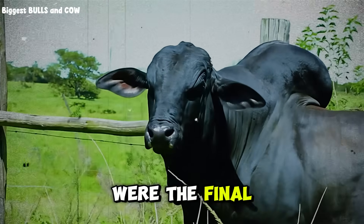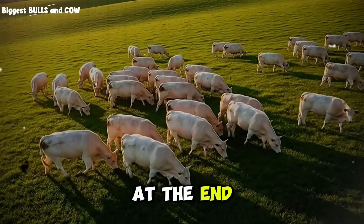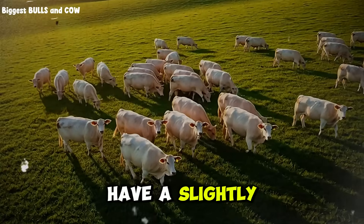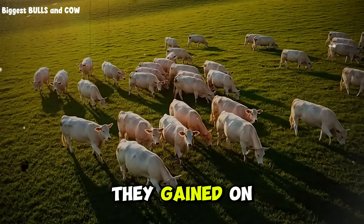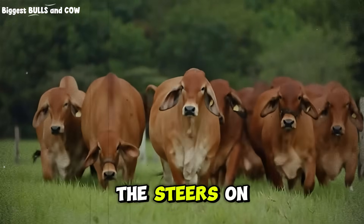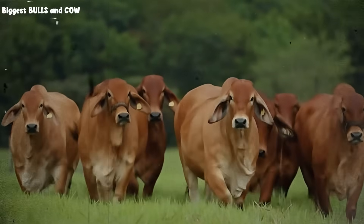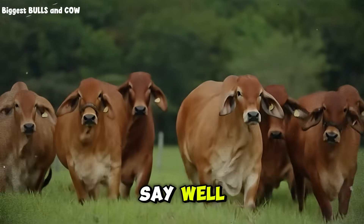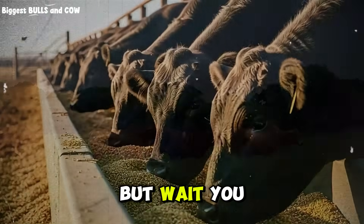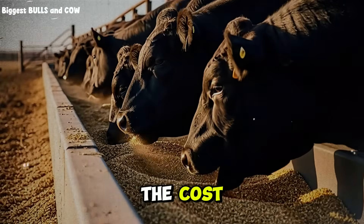So what were the final numbers? At the end of 90 days, the steers on the cracked corn diet — Group B — did have a slightly higher total weight. They gained, on average, about 3.2 pounds per day. The steers on the whole corn diet — Group A — gained about 2.9 pounds per day. You might hear that and say the cracked corn won, it produced more weight. But wait — you are forgetting the most important part of the business equation: the cost.